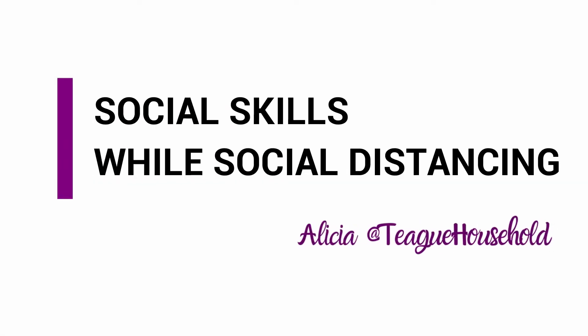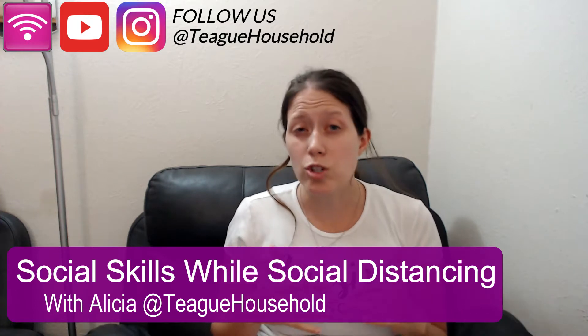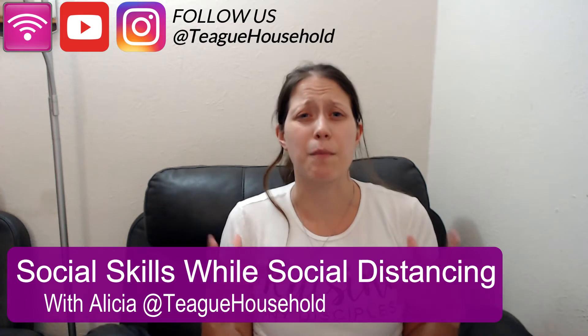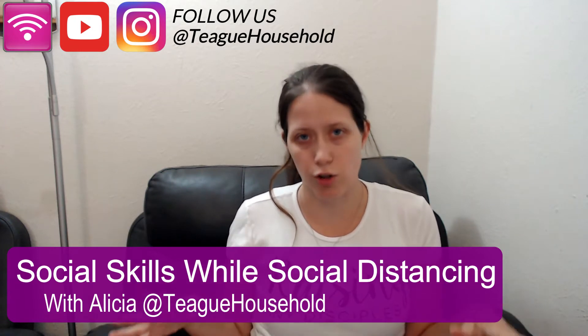Hey guys, I'm Alisha and this is Take Household where I share with you tips and tricks. In today's video, I want to share some tips and tricks on teaching social skills while social distancing. So today I want to chat a little bit about teaching social skills while social distancing. I'm seeing this pop up in my own circle of friends and moms that I know as well as parenting groups in general.